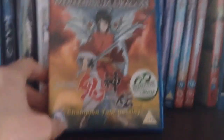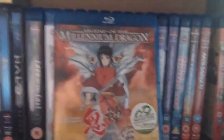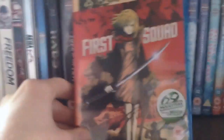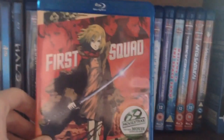Next we have Legend of the Millennium Dragon — don't know much about this but I've seen it in HMV and places like that for many years and just decided to pick it up. A blind buy — I always blind buy. And First Squad — I know nothing about this, so I picked it up at the same time as Legend of the Millennium Dragon.